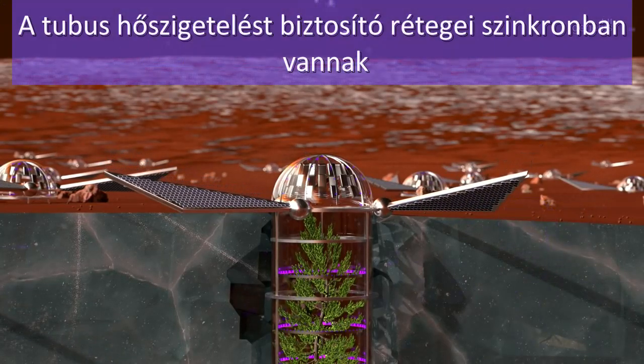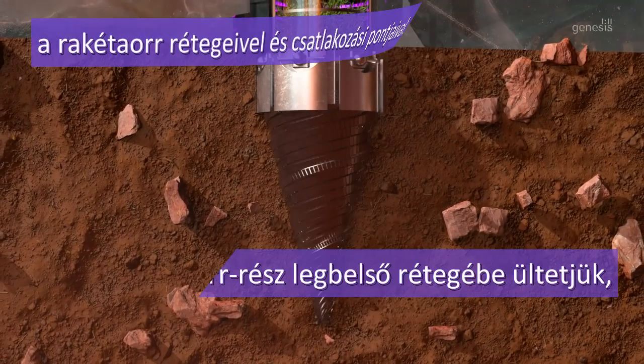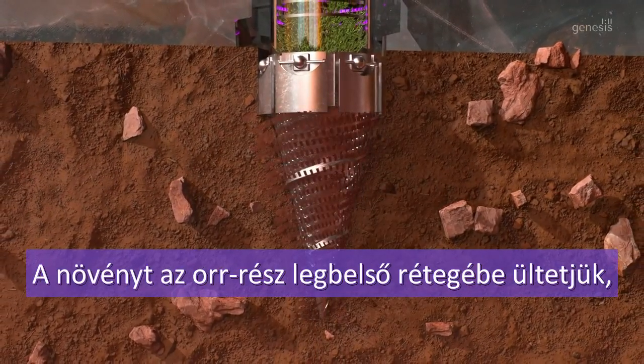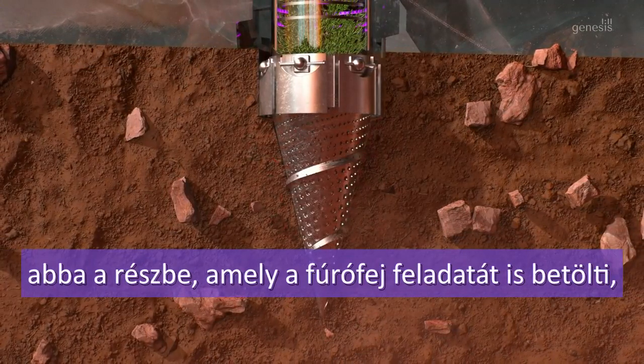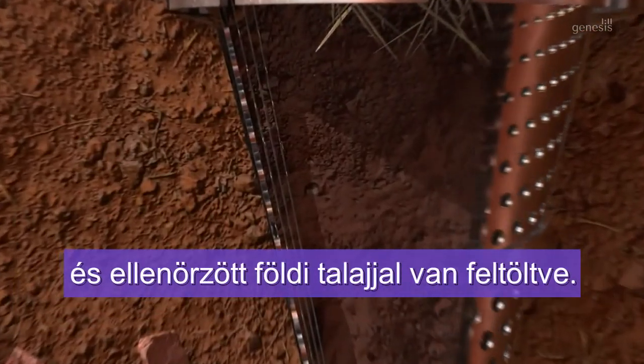The number of connection layers on the nose are matched with tube layers securing thermal insulation. A plant is planted into the innermost layer of the nose, which also functions as a drill bit and is filled exclusively with Earth-based control soil.